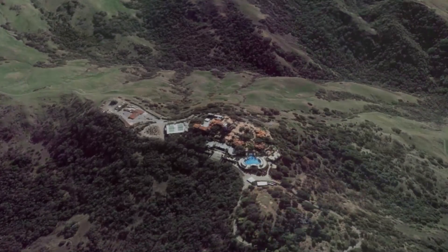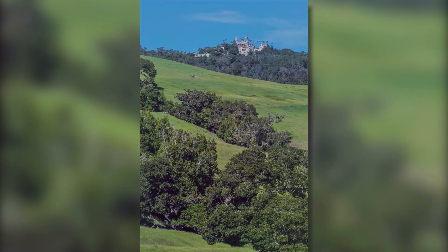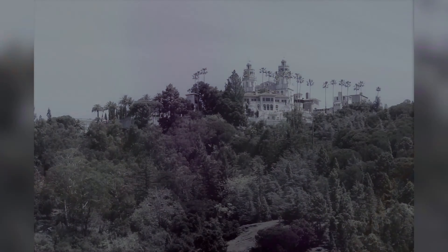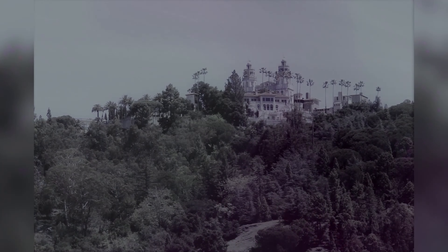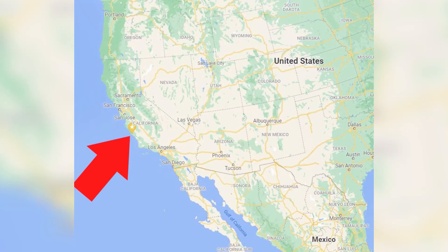WheelchairTraveling.com presents Hearst Castle, located in Central California.